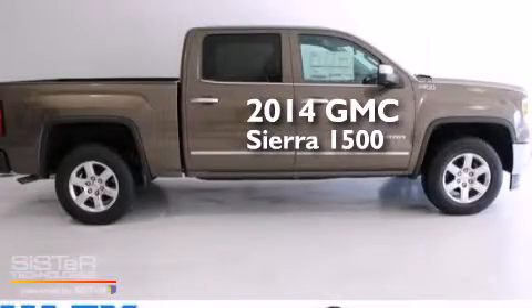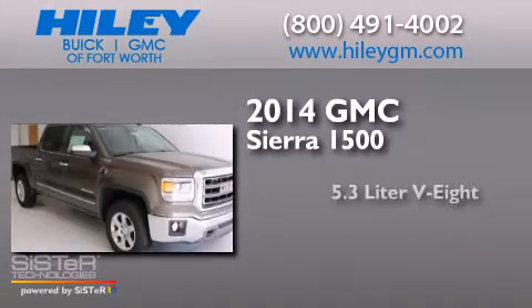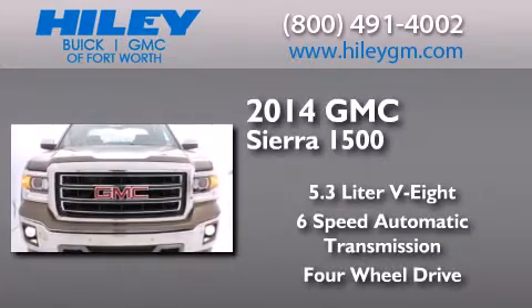This is a brand new 2014 GMC Sierra 1500. It has a 5.3 liter 8-cylinder engine, a 6-speed automatic transmission, and the added safety and control of 4-wheel drive.